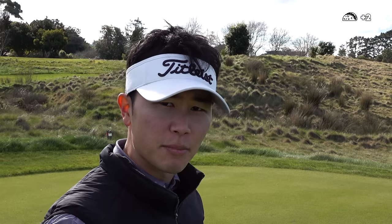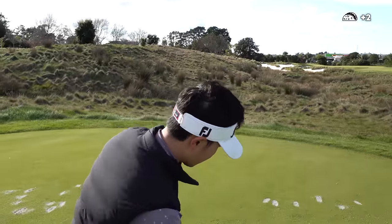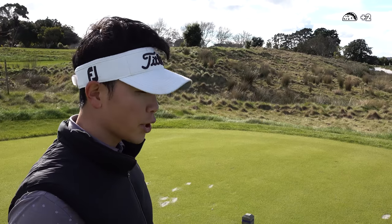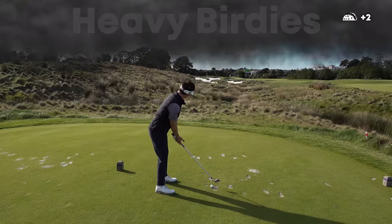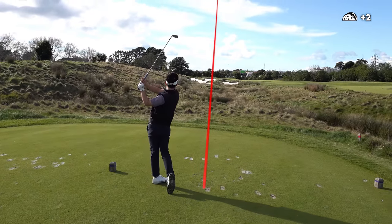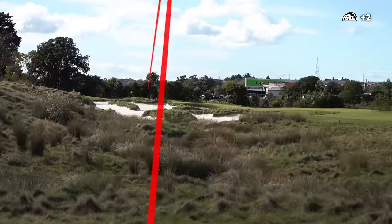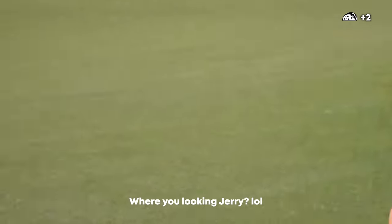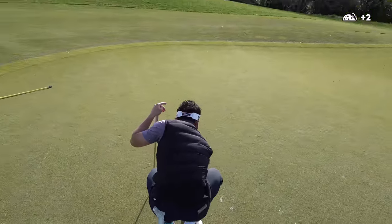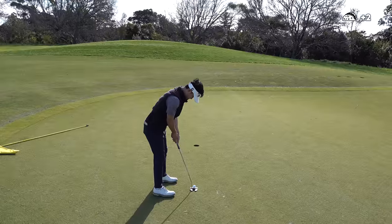160 meters, par three, downwind. I have eight iron — going to hit a three-quarter one. I need some birdies. There's a forecast of heavy birdies coming in! I think it's kicked off somewhere around here. Got like six and a half feet — I need to make this one to give myself a chance at 67.